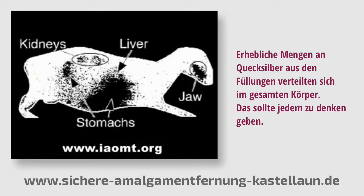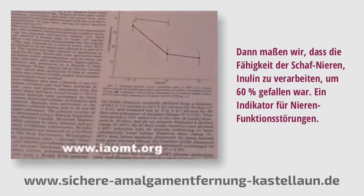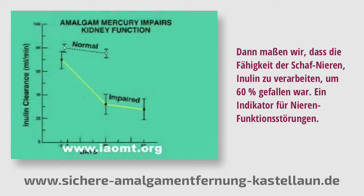Substantial quantities of mercury spread from the fillings to every organ in that sheep's body. This should be of concern for everyone. Then we measured that the sheep's kidneys dropped in their ability by 60% to clear inulin, an indication of kidney malfunction.